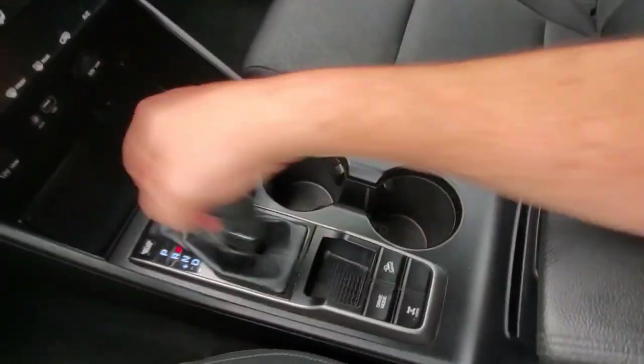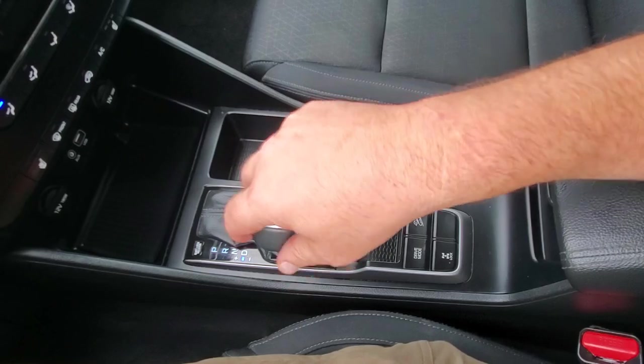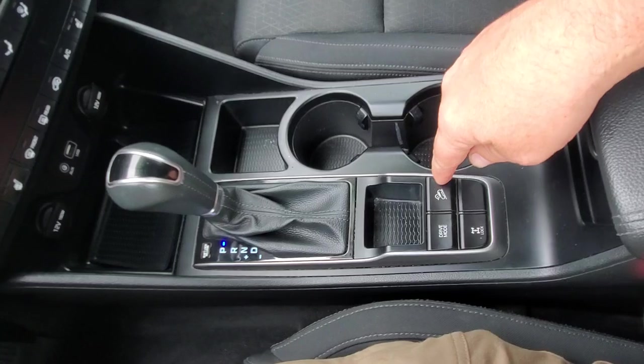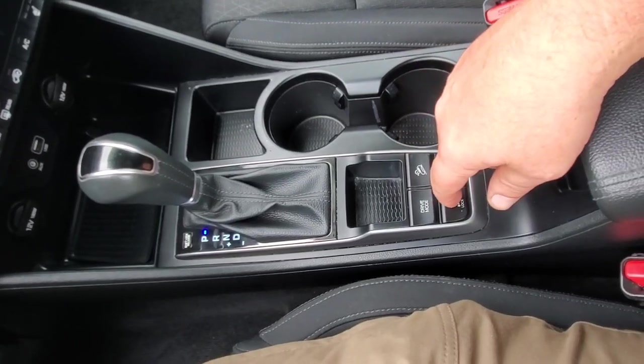The automatic transmission has a manual override — if you want to shift gears, just come over to the gear selector and you can downshift coming down a hill. There are multiple drive modes, hill descent control, and a lockable differential for the automatic full-time all-wheel drive system.